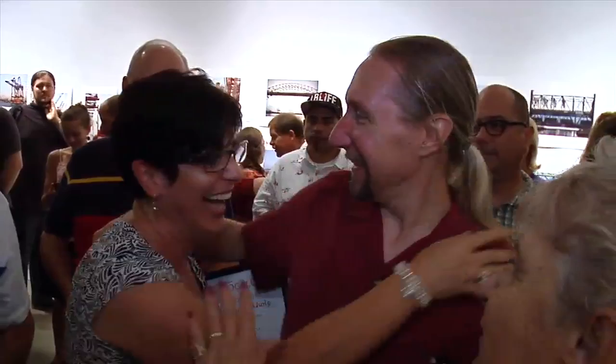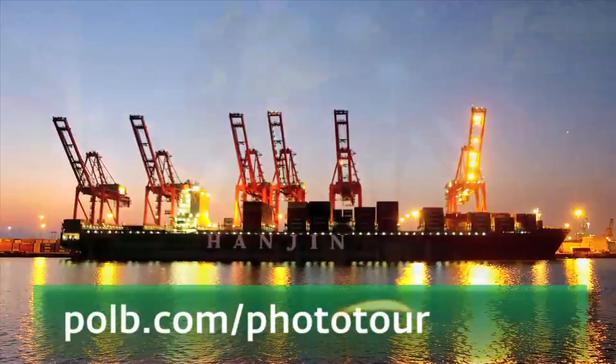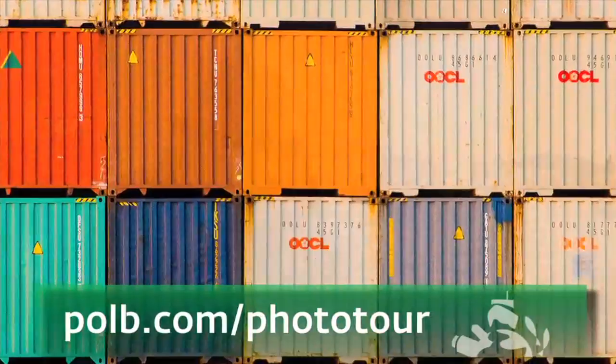I was so excited, I couldn't believe it. It made me feel really good because I was competing against professional photographers, and so I really appreciated the port giving me that kind of opportunity. If you'd like to see the results of this year's exhibit, visit bolb.com/phototour.